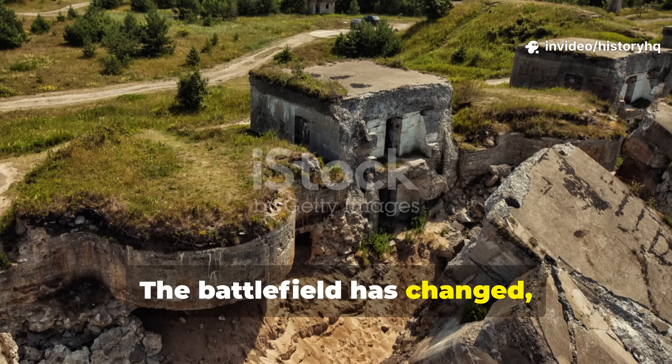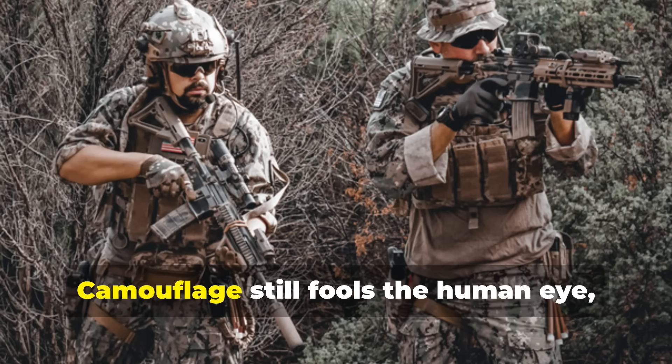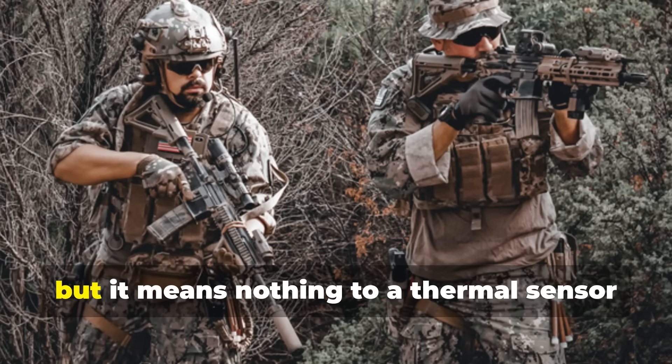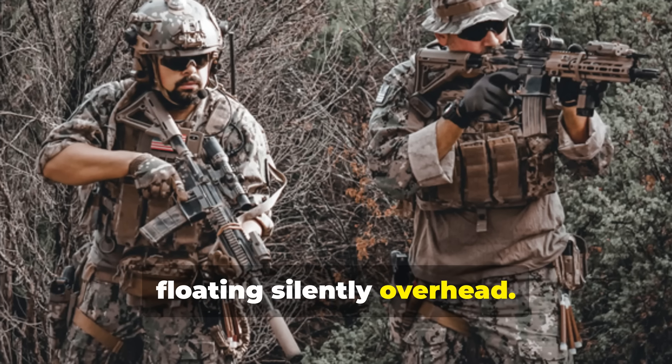The battlefield has changed, and most people haven't noticed. Camouflage still fools the human eye, but it means nothing to a thermal sensor floating silently overhead.